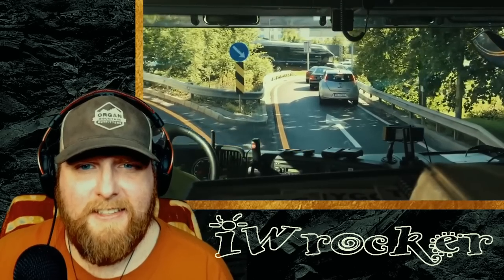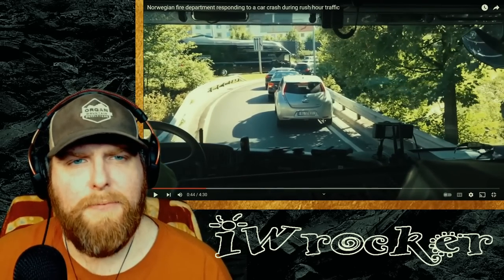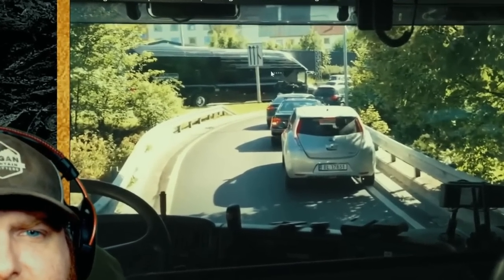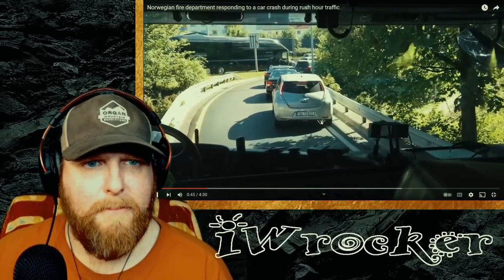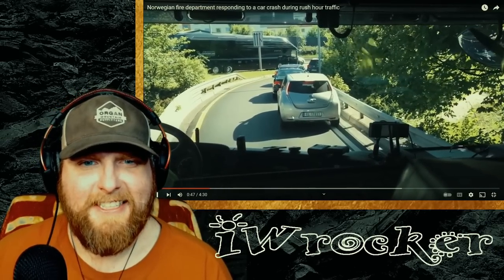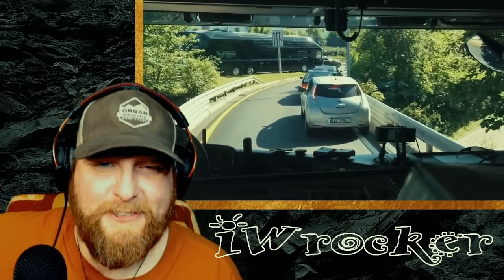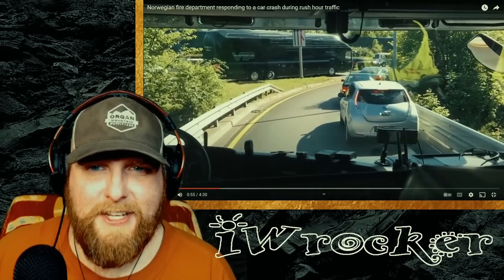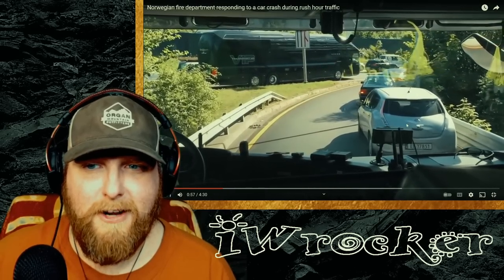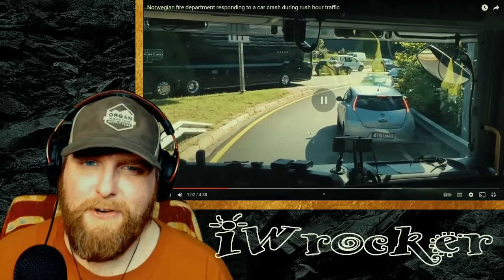A Skoda, I think — yeah, two Teslas, that's cool. And a Nissan Leaf — lots of EVs. There's a beautiful bus over there. How is he going to fit through here? This is looking claustrophobic already. To the credit of these people in traffic, they are right up on the guardrail, but this is still a big truck.